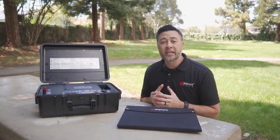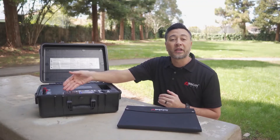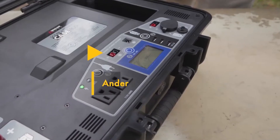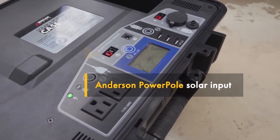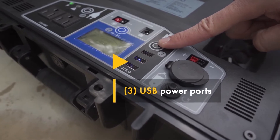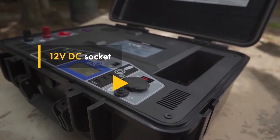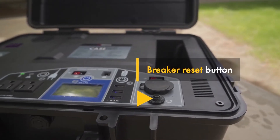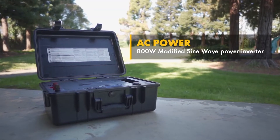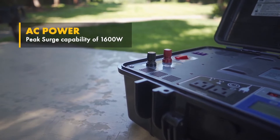Now let's take a look at the case's control panel. Here we have two 110-volt AC outlets like you'd find in the wall of your house, a full-featured digital display, Anderson PowerPole solar inputs, charging input for AC and DC recharging, three USB power ports, an Anderson PowerPole output, a 12-volt DC socket, and a breaker reset button. For AC power, the case features an 800-watt modified sine wave power inverter with a peak surge capability of 1600 watts.